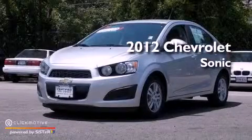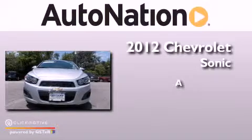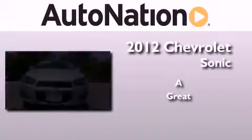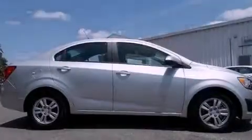This is a 2012 Chevrolet Sonic. All of the following features are included.